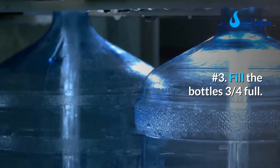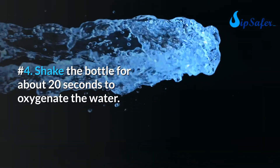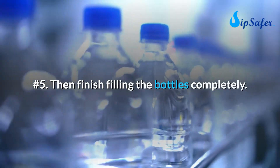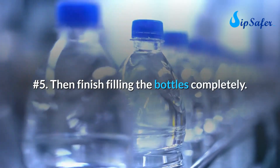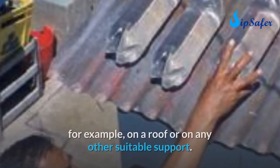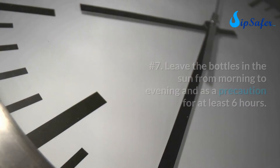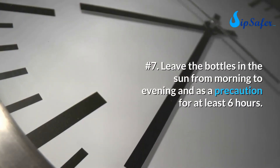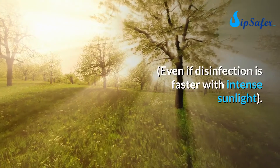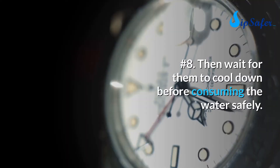Number four, shake the bottle for about 20 seconds to oxygenate the water. Number five, finish filling the bottles completely. Number six, expose the bottles to the sun by placing them on a roof or other suitable support. Number seven, leave the bottles in the sun from morning to evening — at least six hours even if disinfection is faster with intense sunlight.